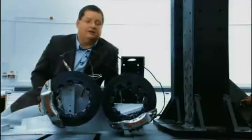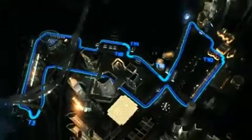More interestingly, we've recorded telemetry, which means that we can simulate any of the circuits that we race on.